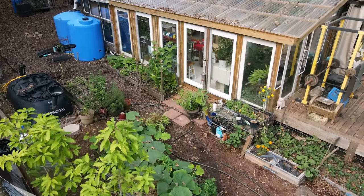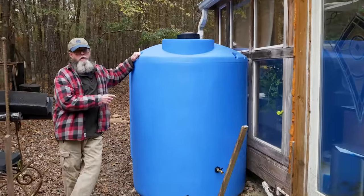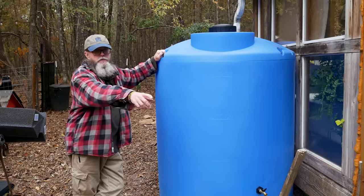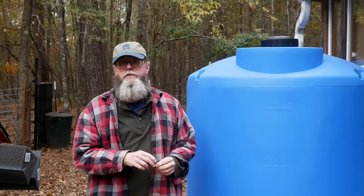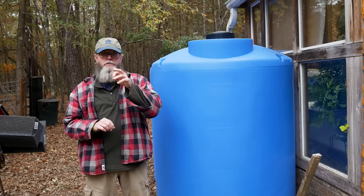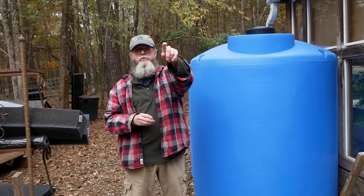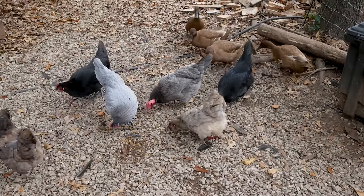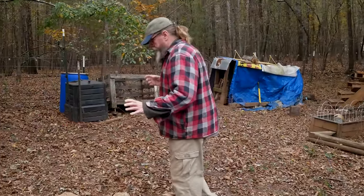A lot of people ask about water. We have a thousand-gallon rainwater collection system, and the pressure works just fine — here's the water line going into the kitchen. We've never had a drought where we don't have enough water. We have another 500-gallon system as well, and when we bought an adjacent lot it came with a drilled well, which we pipe over for garden hoses, chickens, and livestock. Water here is never an issue.